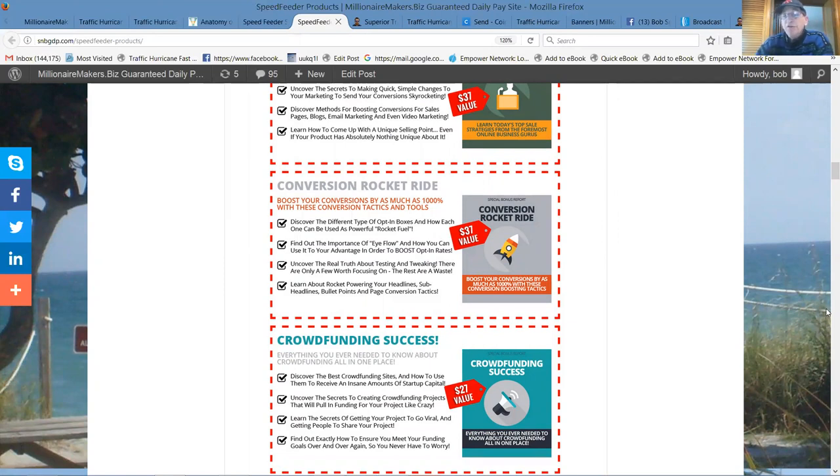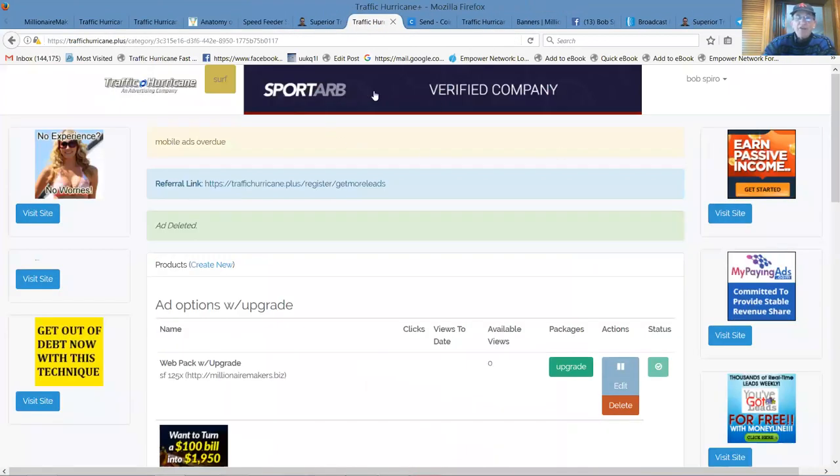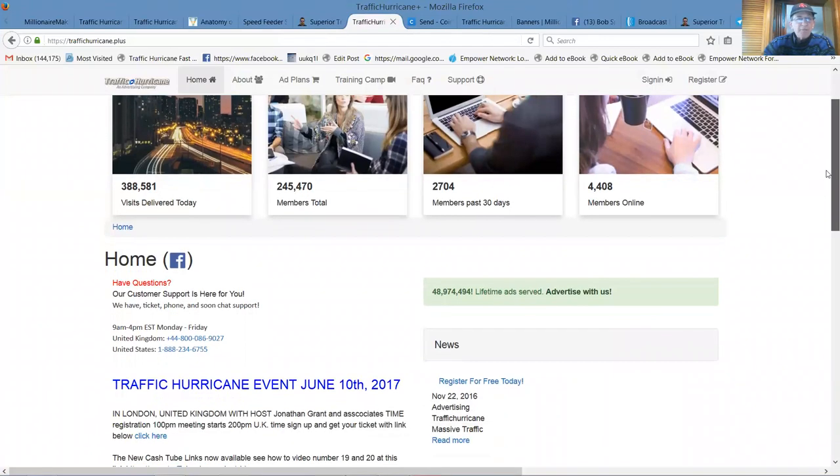By referring others, you can make some good money on the internet. Here we are in the back office of Traffic Hurricane. I'm going to log out for a second just to show you the outside, because today — and here it is Saturday — we've delivered 388,581 visitors to our members. If your business is in need of some traffic, here it is. There are now 245,470 members — just under a quarter of a million. My prediction is one million members by Thanksgiving, definitely by end of December.